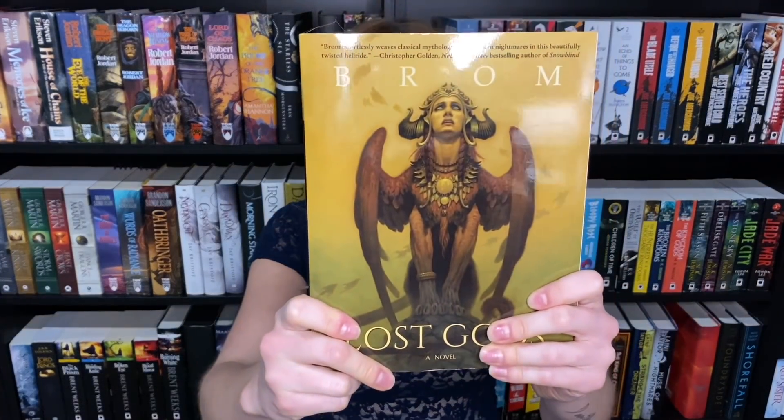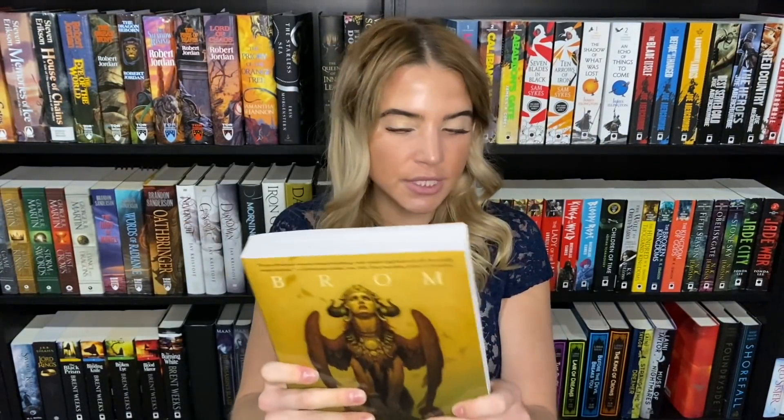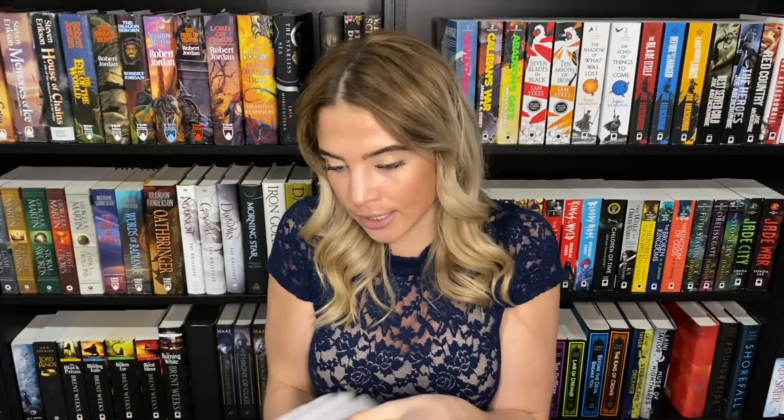I also had to include Lost Gods by Brom because look at this cover. These are also very uniquely sized books — more towards square. I want a giant print of that in my house; I don't care where it goes, it's so beautiful. I do have to show you the inside — this might not be pretty to people but...